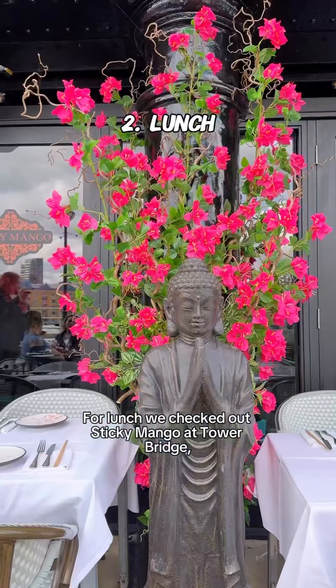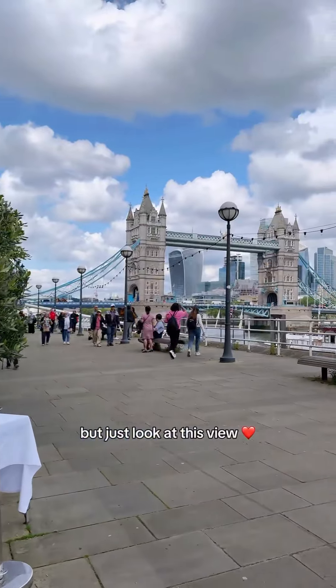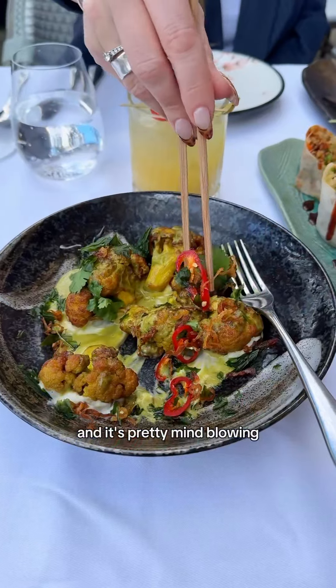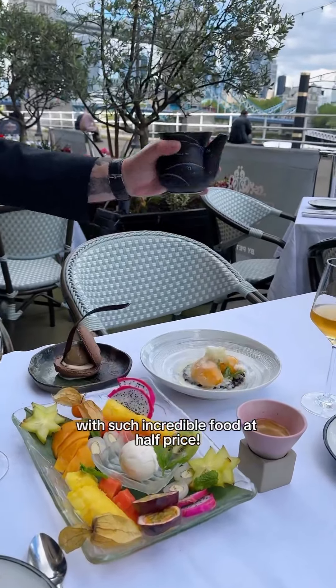For lunch we checked out Sticky Mango at Tower Bridge. This place is absolutely beautiful — just look at this view. We had some delicious Southeast Asian food here and it's pretty mind-blowing that you get to eat at a location like this with such incredible food at half-price.